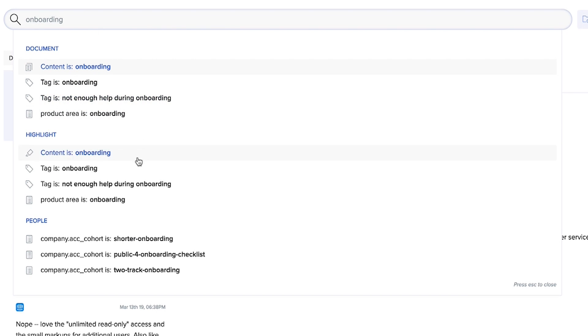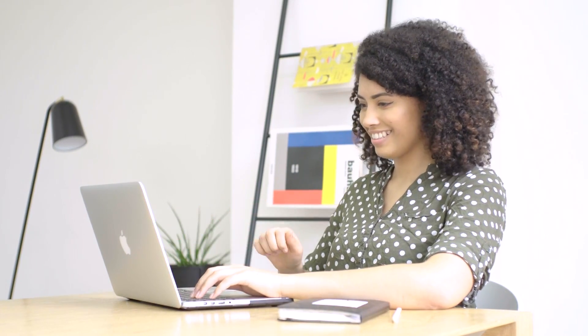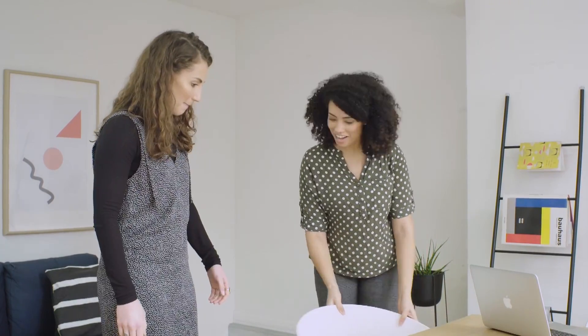or which problems are the most common, you'll have all the answers at your fingertips. We do all the hard, boring stuff, so you can get back to the more rewarding parts of your job, like speaking to customers. Manage all your customer research in one place with Enjoy HQ.